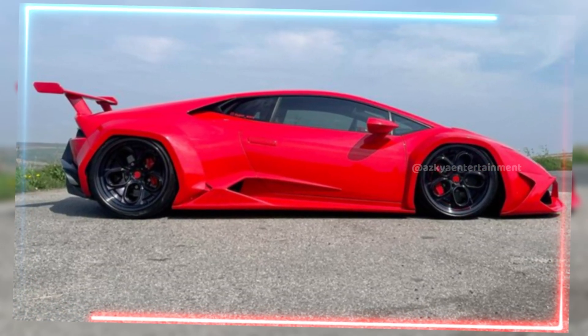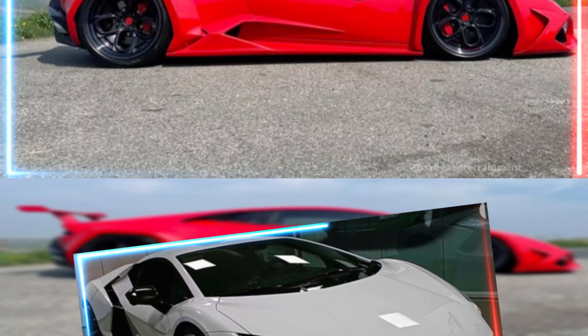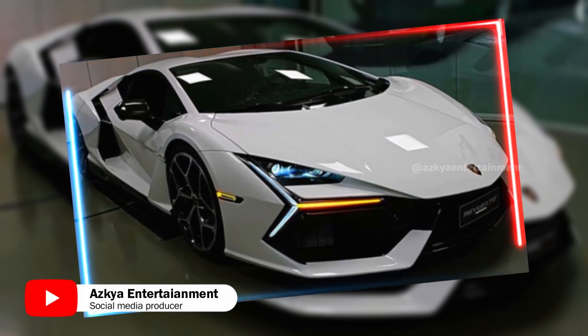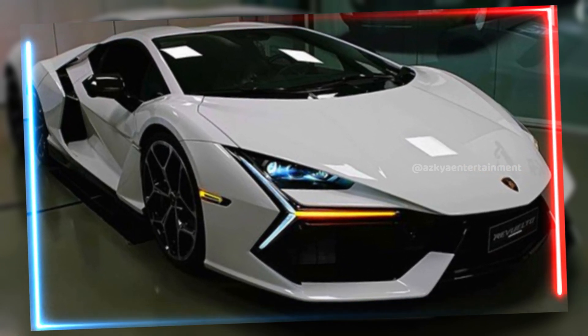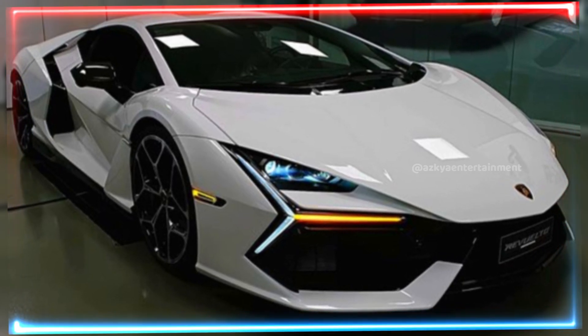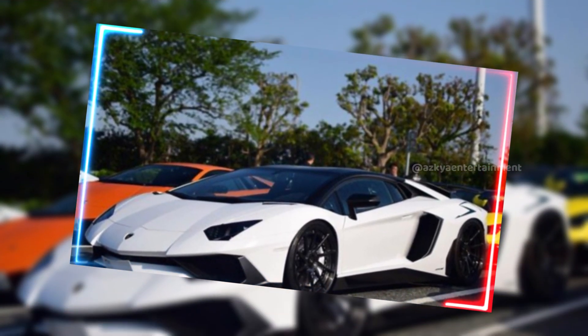And it's not just about straight-line speed. With Lamborghini's advanced all-wheel drive system and active suspension, this car handles like a dream. Whether you're weaving through traffic or tearing up the track, you'll feel in complete control.